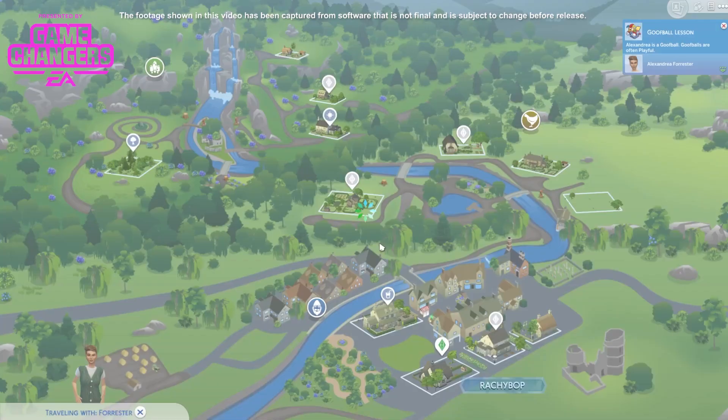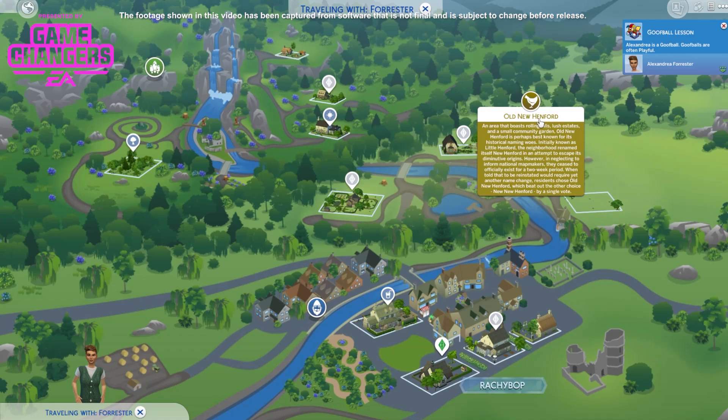Now let's head off and look at another area: Old New Henford. An area that boasts rolling hills, lush estates and a small community garden. Old New Henford is perhaps best known for its historical naming woes — initially known as Little Henford, the neighbourhood renamed itself New Henford in an attempt to escape its diminutive origins. However, in neglecting to inform national mapmakers they ceased to officially exist for a two-week period. When told they would require yet another name change, residents chose Old New Henford, which beat out the other choice New New Henford by a single vote.